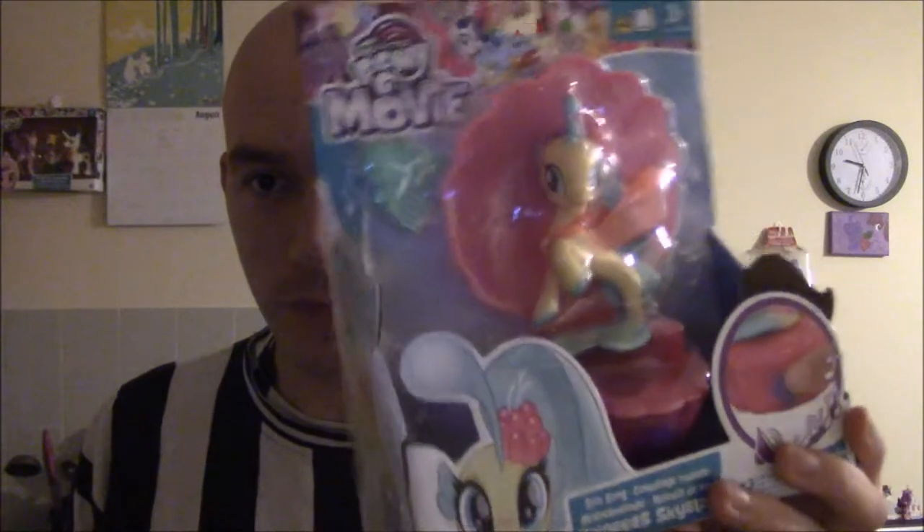I mean, it's worth it, isn't it? It's from the movie, and I had to buy it because I didn't want to make the same mistake — when Zootropolis slash Zootopia came out they were selling the Judy Hopps carrot pen, which I could have bought but I didn't, and I kind of missed out on that chance. But now here's the thing: I have Princess Skystar, and pretty soon I will have the Pinkie Pie version too.